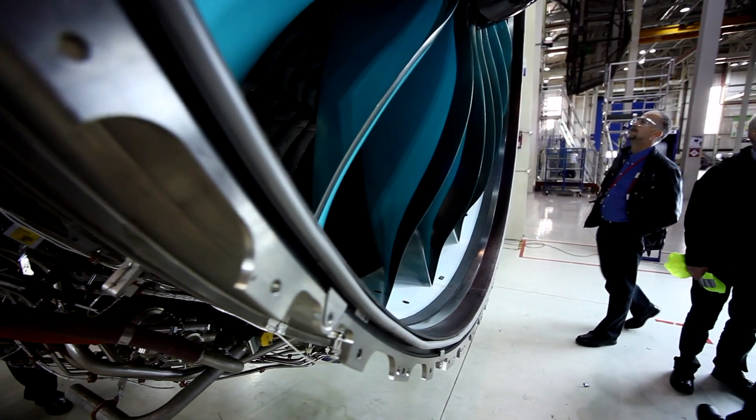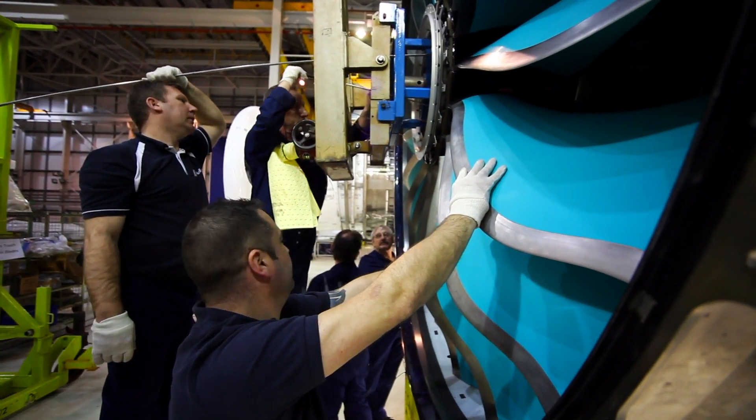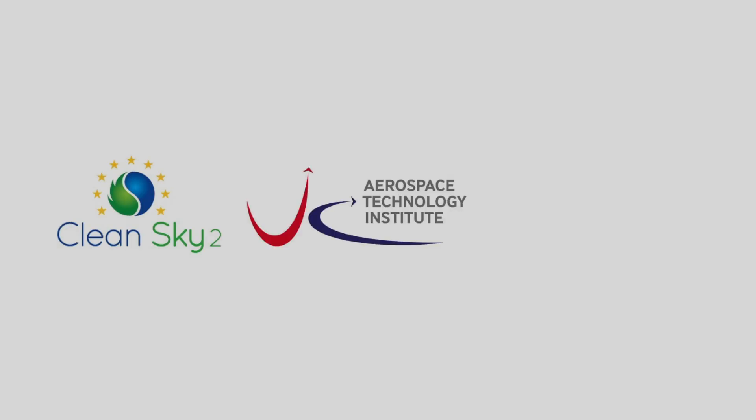Clean Sky is a European consortium bringing together aviation expertise across Europe, focused on sustainable flight and bringing technologies to market that reduce the environmental footprint of modern aviation. Our funding for the Ultrafan engine comes from Clean Sky 2, the ATI and Innovate UK. Rolls-Royce is part of the Clean Sky consortium because we have the technology to drive improvement.